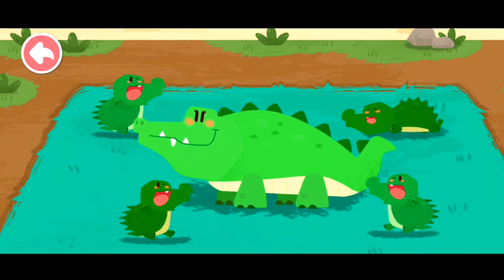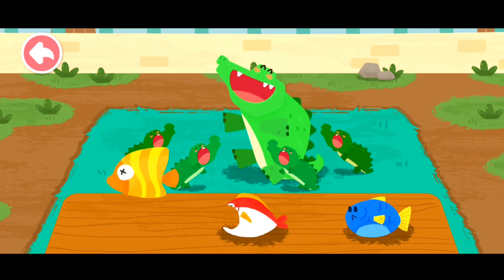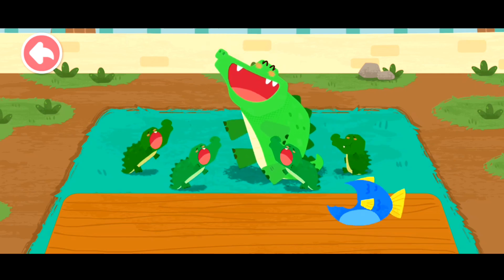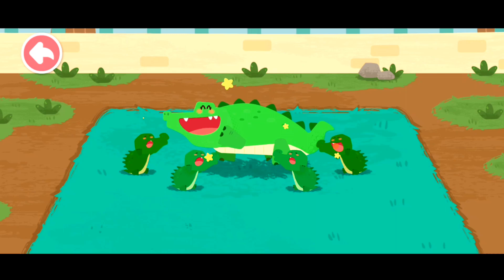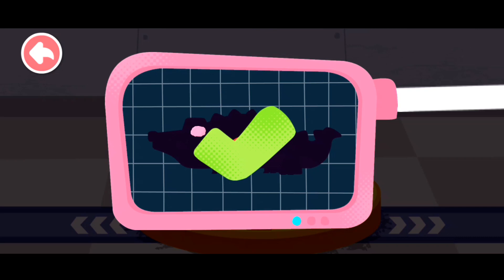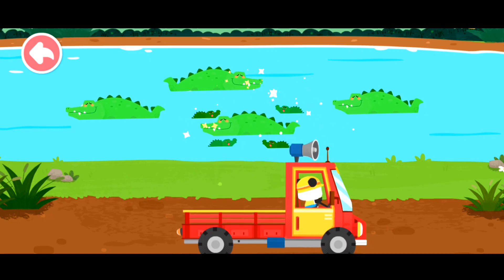That's great! The mommy crocodile and her babies are very happy. Crocodiles like to eat fish. Please help examine it. It is very healthy now! You've helped an animal again! Let's take it home! Crocodiles normally live in a river or a lake. Goodbye, crocodile!